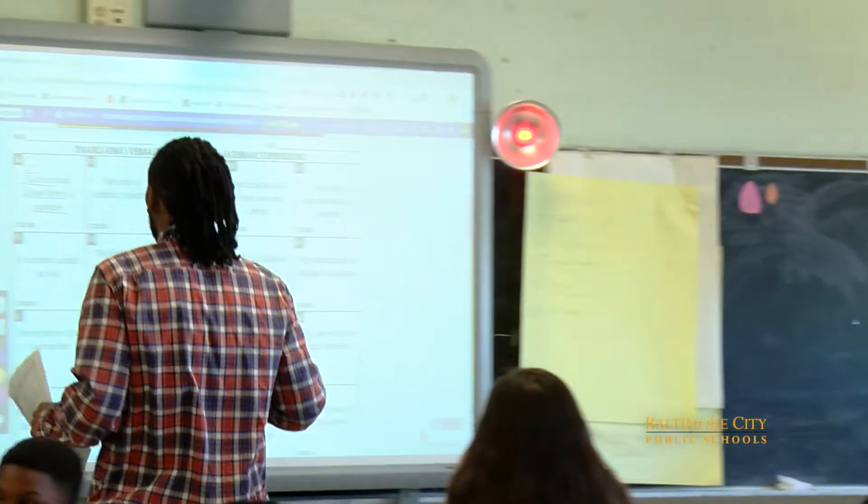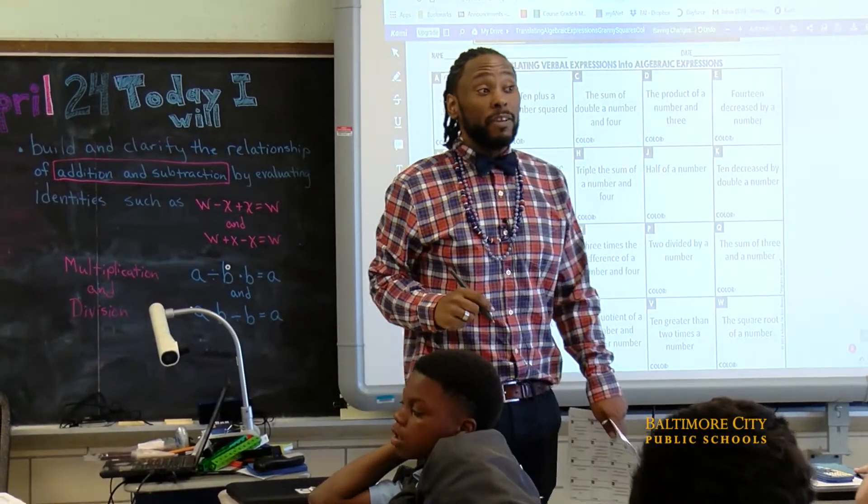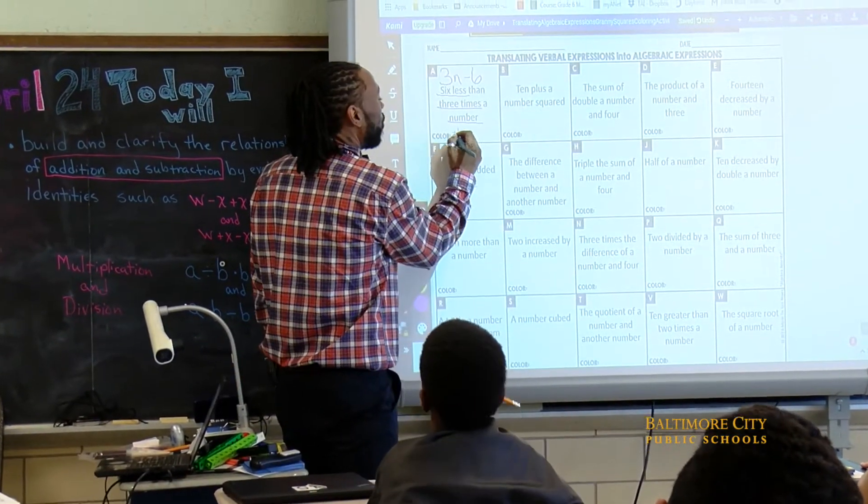It was 3N minus 6. And what color is that going to be? Blue. That's going to be blue. How did you know it was blue?